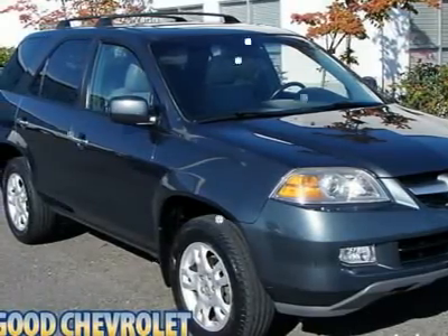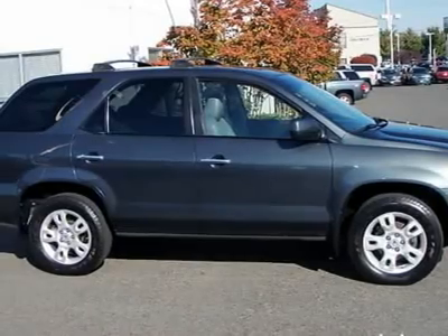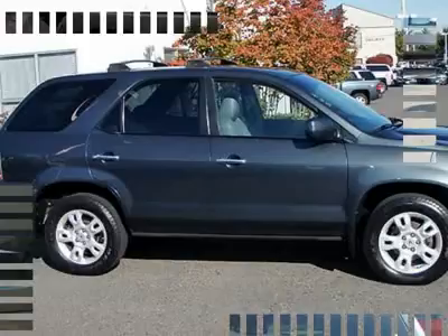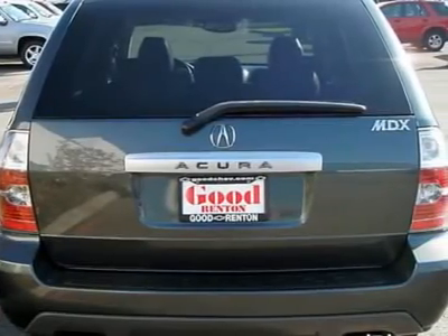Traction control, electronic stability control, four-wheel drive, tires front all-season, tires rear all-season, aluminum wheels, power steering, four-wheel disc brakes, brake assist, four-wheel ABS.